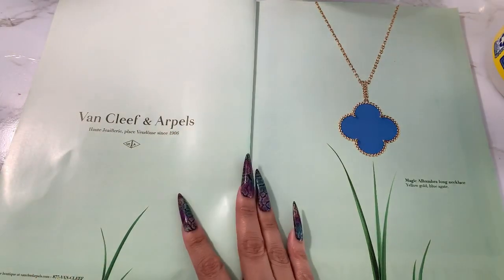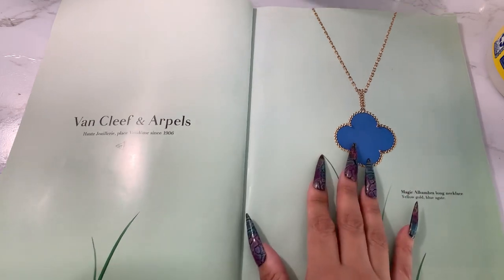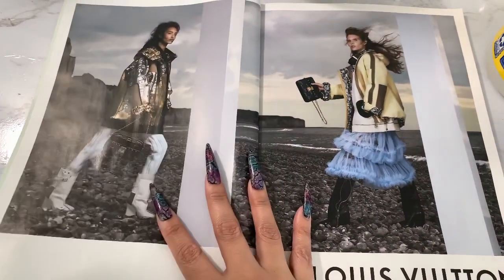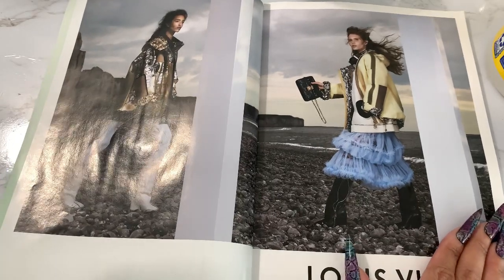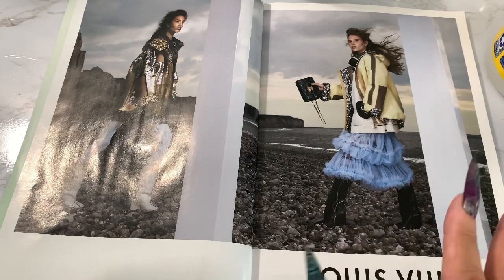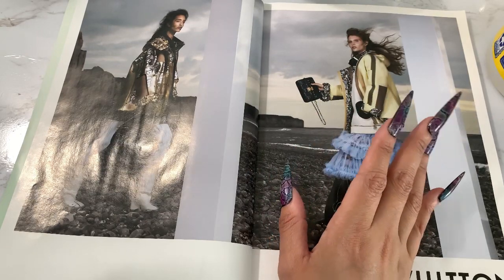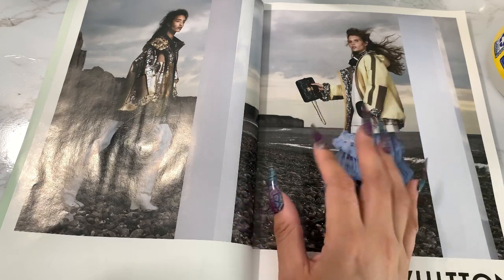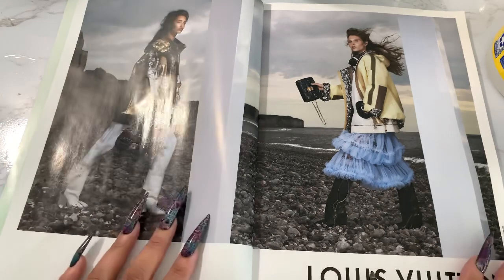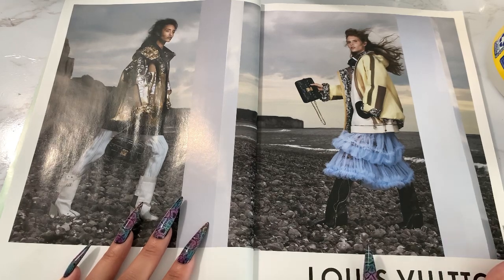So we have a Van Cleef ad — this is really pretty, yellow gold. Look at this blue, that is beautiful. Then we have LV. It's already starting off different, this Vogue issue. You know, every month if you watch these videos for the Vogue look-throughs, you notice the same ads for issues in a row, and it just feels like you're looking at the same magazine issue every single month. So it's nice to finally see a different ad — for Louis Vuitton.